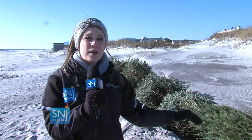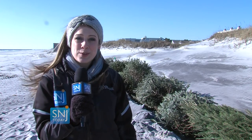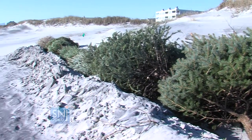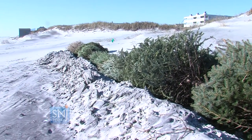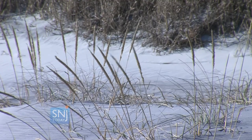They come down to the beach, dig a long trench, and then place the trees one by one. Over time, the sand covers the Christmas trees and creates the dunes you see along the beach. Depending on how windy it is, within six to eight months they'll be covered, and then in the fall or spring of next year, they'll come down and plant Cape Atlantic dune grass.